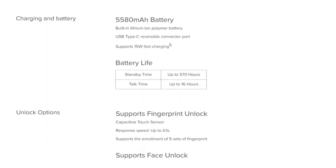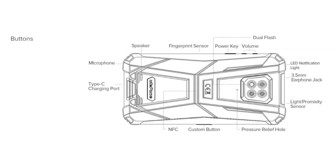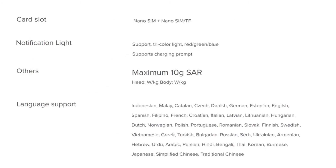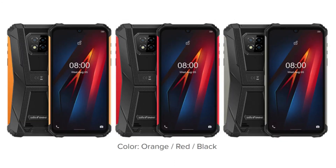The smartphone is backed by a 5580 mAh battery with support for 15W fast charging technology, and it runs on Android 10 OS. For connectivity, it offers a triple navigation system including GPS, GLONASS, and GALILEO, as well as NFC for contactless payments, Wi-Fi, and Bluetooth. A front-facing camera and a rear fingerprint sensor are also present for quick unlocking.